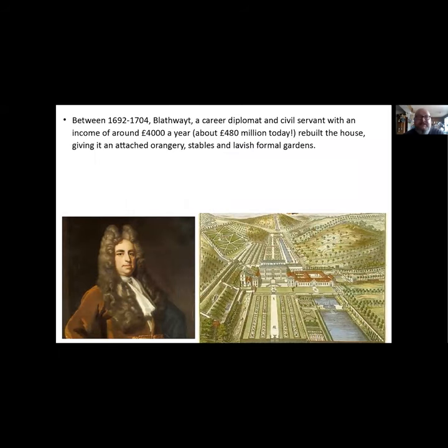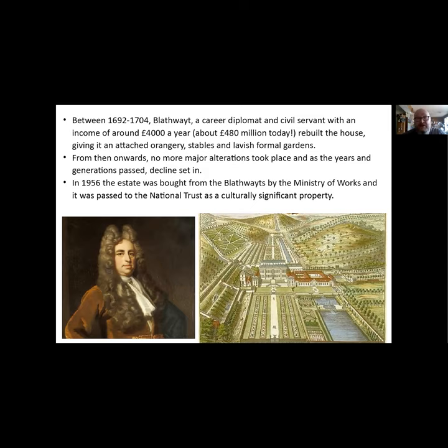By the time Dyrham came into the hands of the Blathwayt family around 1688, the house was quite badly dilapidated. Blathwayt was a career diplomat and civil servant with a massive income of around £4,000 a year - about £480 million today - making him one of the richest people in the country. He rebuilt the whole thing and gave it the orangery, stables, and lavish formal gardens. Surprisingly, no major alterations took place after that, and the house gradually declined. It passed to the National Trust in 1956 as a culturally significant property.